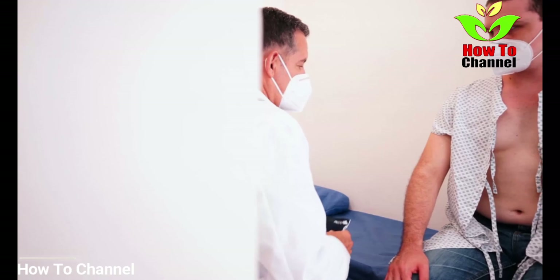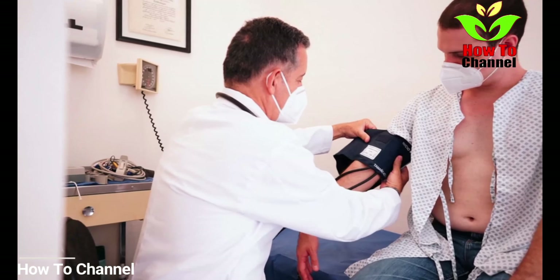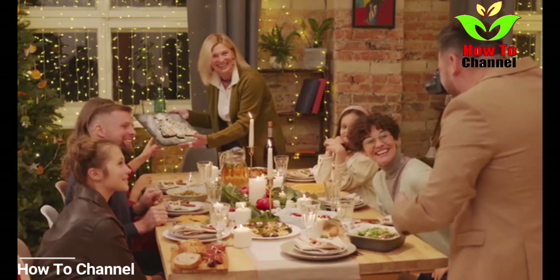Number 2: Tomatoes. Tomatoes and tomato sauce also contain a good amount of potassium. Tomatoes are a good source of vitamin C and lycopene, which is a beneficial plant compound for reducing high blood pressure and reducing prostate cancer risk.